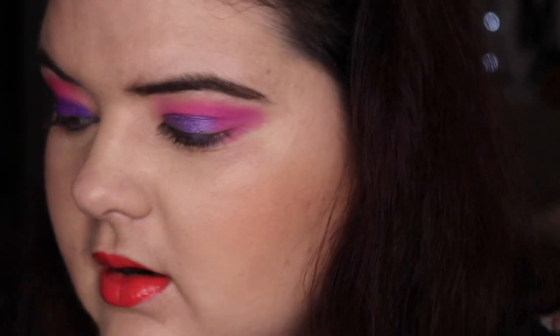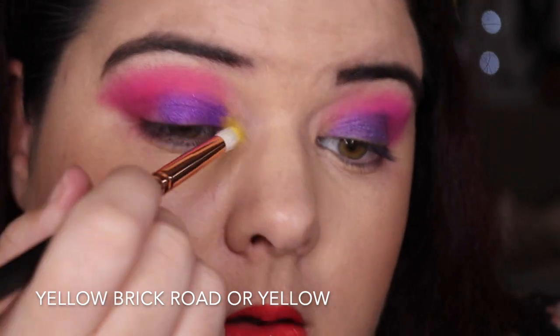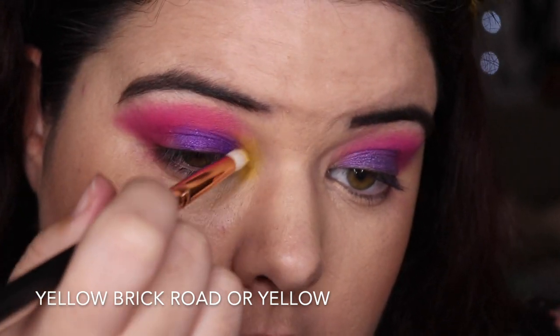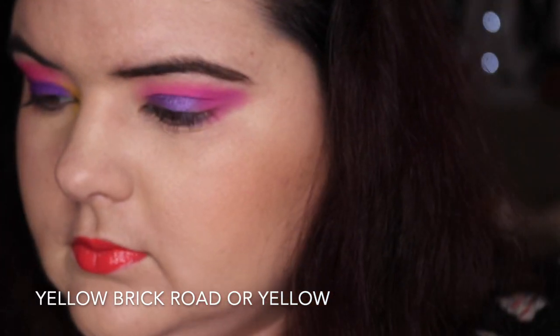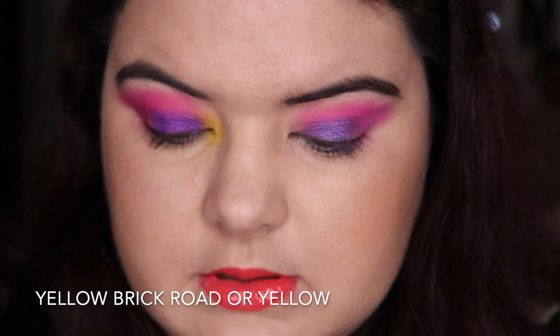Because we can, and they both have a yellow, we're going yellow in the inner corner right now. I want to minimize my brush cleaning later, so the same brush — yellow again.